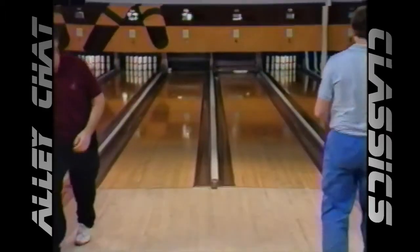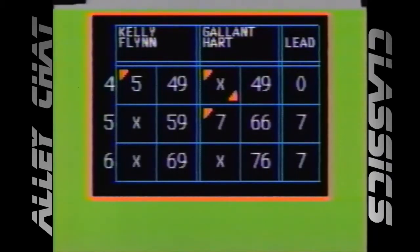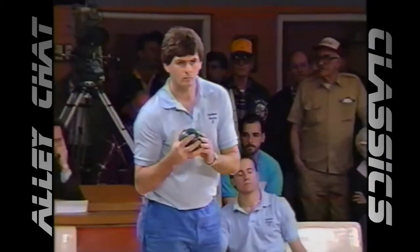A couple of tens here. Sixth box, first string — first box for these two guys. Seven-pin lead for the championship team of Gallant and Hart. We move to the seventh box. The cumulative score at the end of two strings of bowling. Lots of bonuses too — if one of the teams can hit 275, they'll earn money for that.